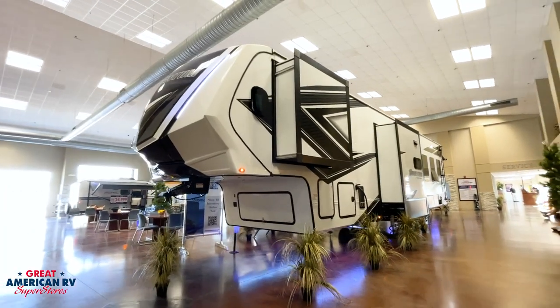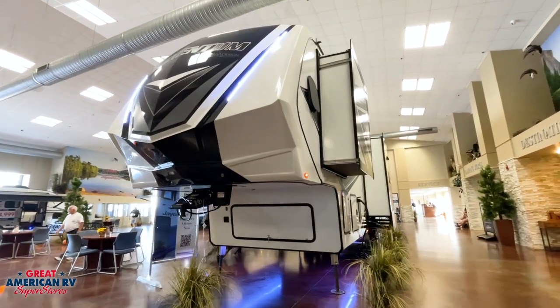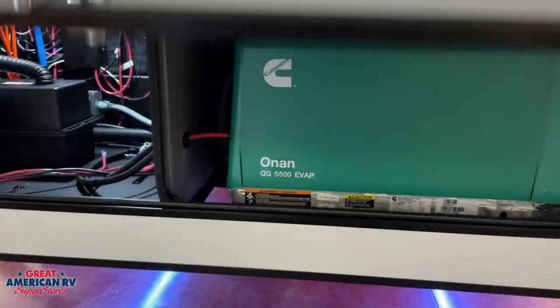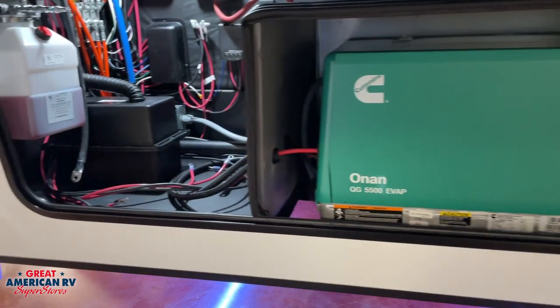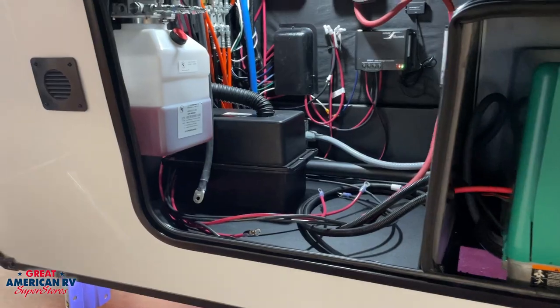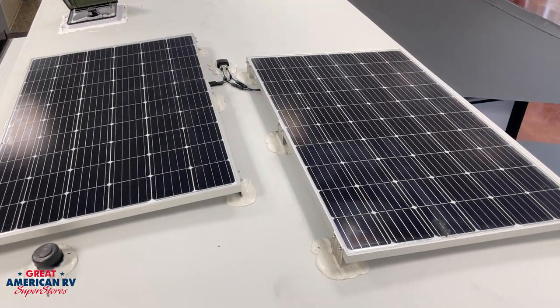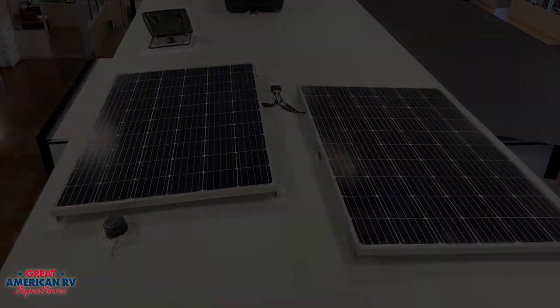Starting on the outside of our 398M, we have a mean, aggressive front cap on this thing. Really slick design. Momentum has always produced just a fabulous looking front end. Below it in our storage bay, we have a 5500 Onan generator that gives us plenty of power for our unit, as well as our solar control system in there, ready and prepped and open for more batteries to add to that system for our solar package.